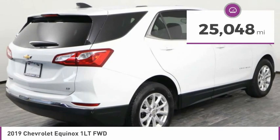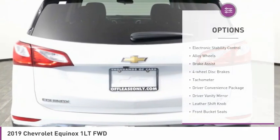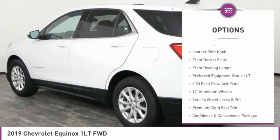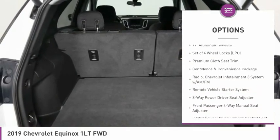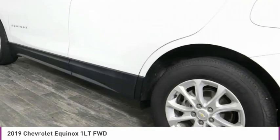This vehicle has less than 30,000 miles. Here are some of this vehicle's great options: electronic stability control, alloy wheels, brake assist, four-wheel disc brakes, tachometer, driver convenience package, driver vanity mirror, leather shift knob, front bucket seats, front reading lamps.